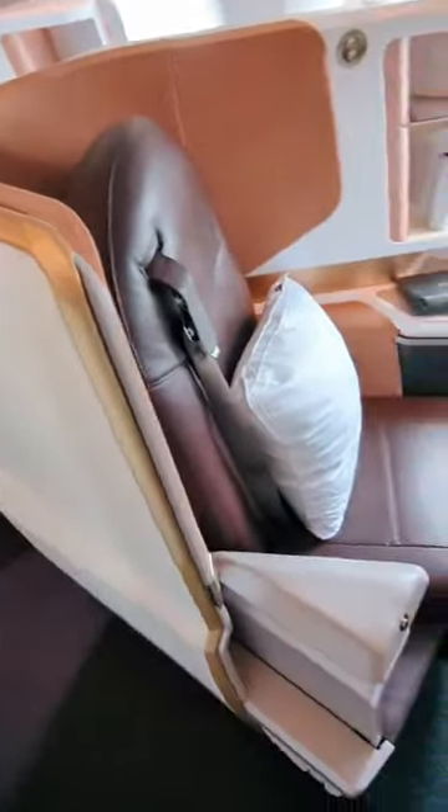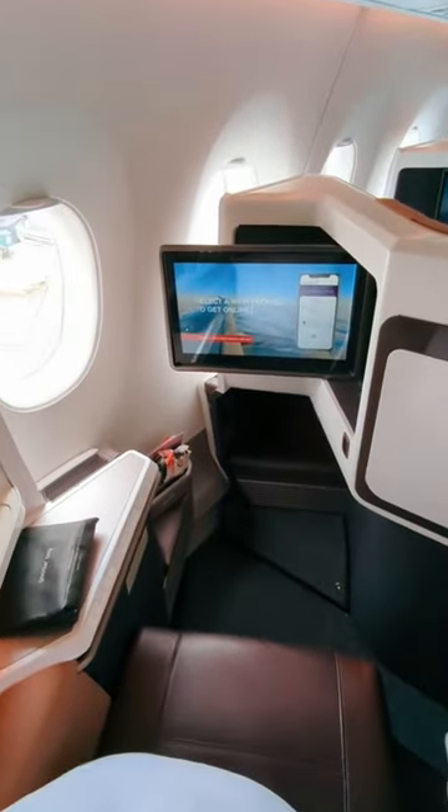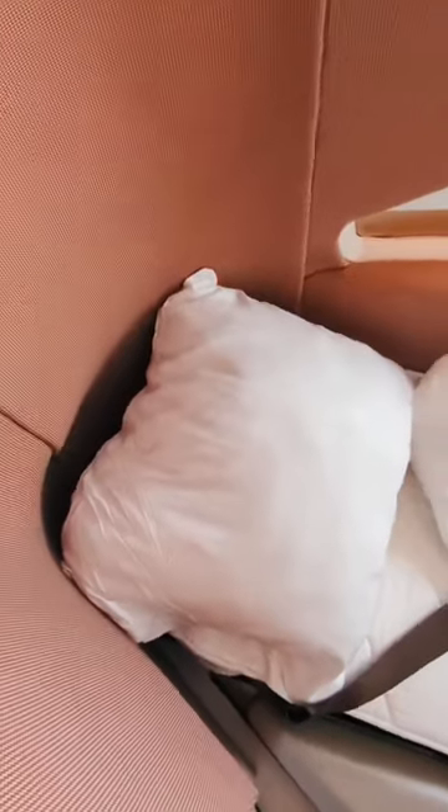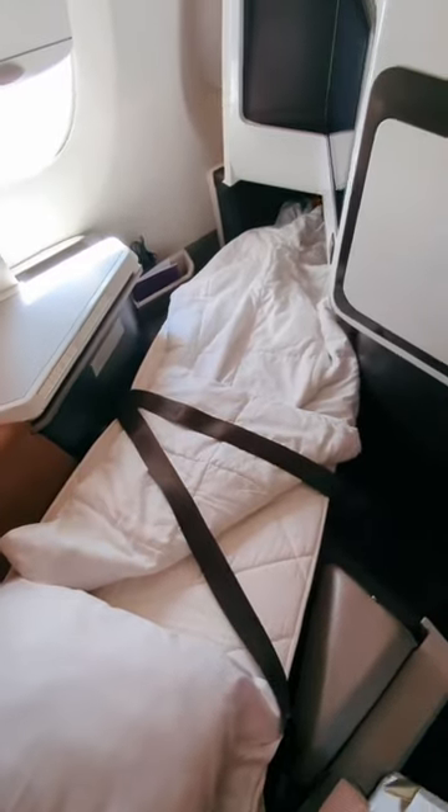Each seat comes with a load of space, along with an 18.5-inch in-flight entertainment screen packed with 177 movies. When it's time to sleep, your seat will convert into a fully flat bed, along with pillows and mattresses provided by Virgin.